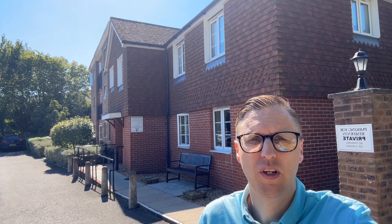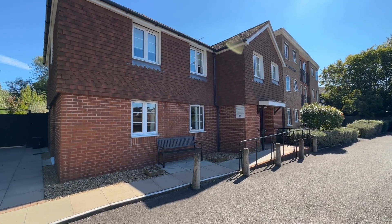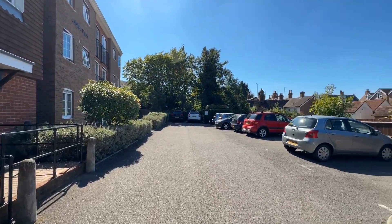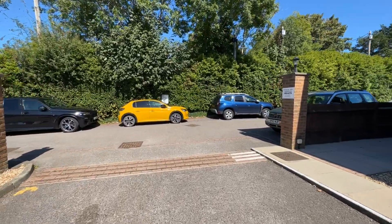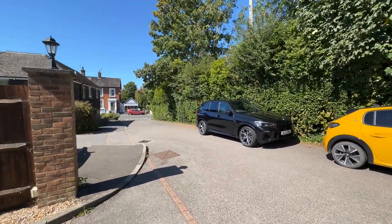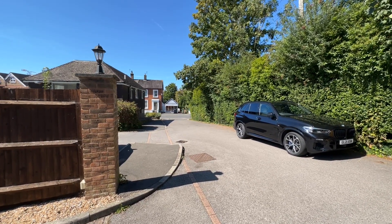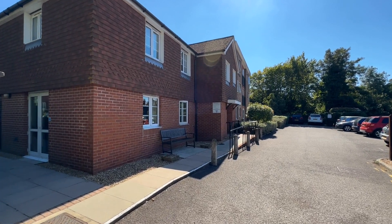Good morning, Matthew here from Mansell McTaggart. Today I'm outside Jubilee Court, which is just off the High Street and a short couple of minutes walk to Billingshurst village. This is a retirement apartment, so let's show you around. There is some residents parking to the front, and the High Street is just there — just a few minutes walk into the village of Billingshurst. We're going to be showing you 16 Jubilee Court.